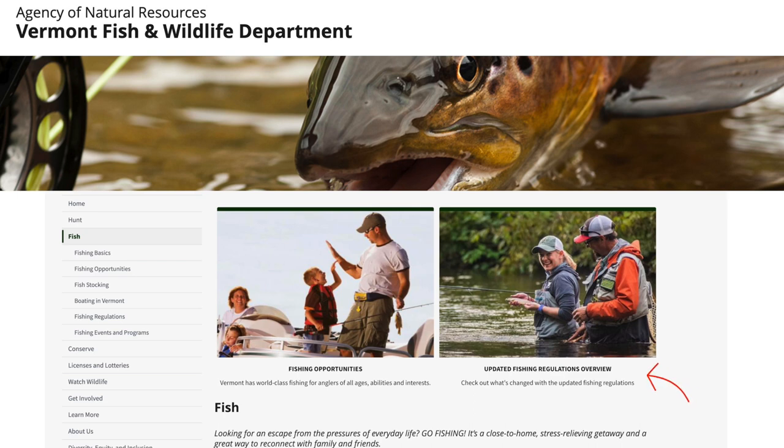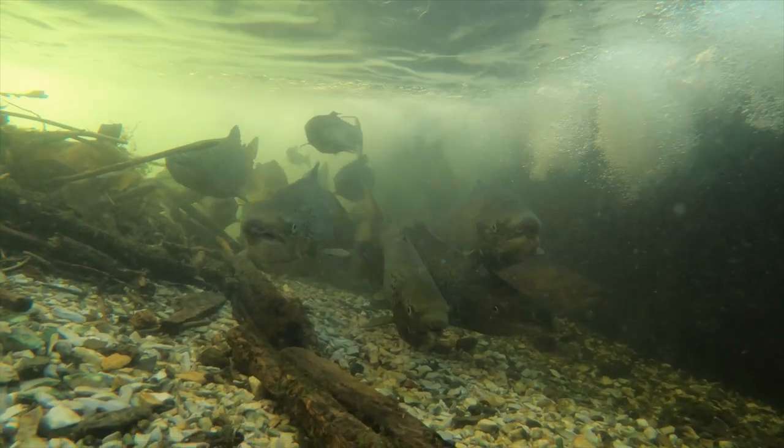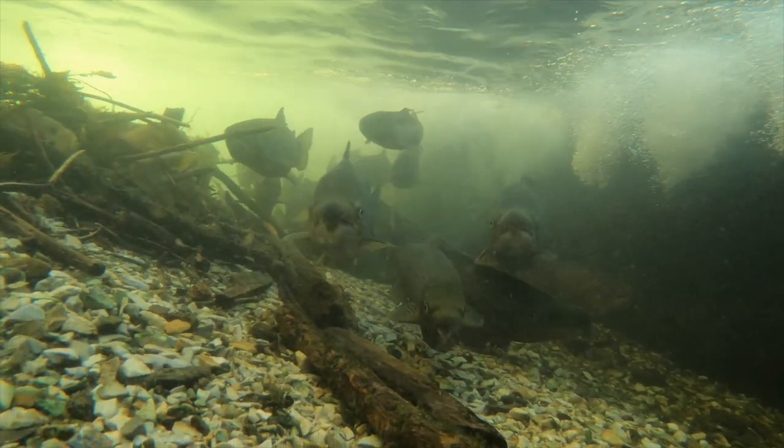Vermont has rules to protect fish populations. These rules require that fish are big enough to keep and limit the number of fish that you can take home in a day. The rules are different for different species of fish. This helps fish to reproduce and ensures we will have many fish in the future.